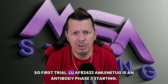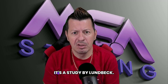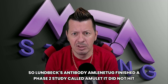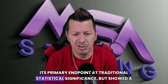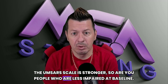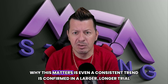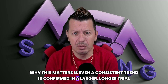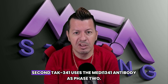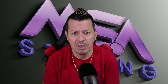First trial: Lu AF82422, Amulet — an antibody, phase two completed. Lundbeck's antibody Amulet finished a phase two study. It did not hit its primary endpoint at traditional statistical significance, but showed a trend towards slower progression on the UMSARS scale, and stronger slowing in people who were less impaired at baseline. On the strength of those data, Lundbeck is moving into phase three in 2025. Even a consistent trend, if confirmed in a larger longer trial, could be the first disease modifier for MSA.